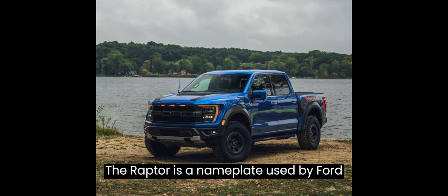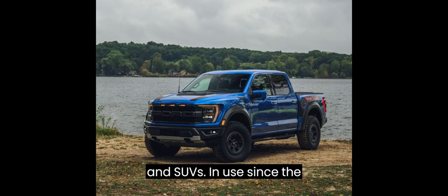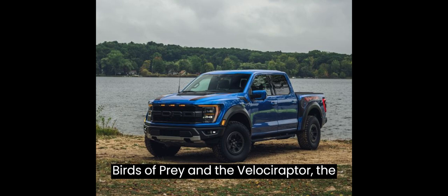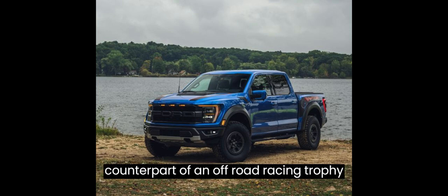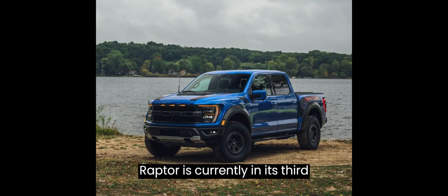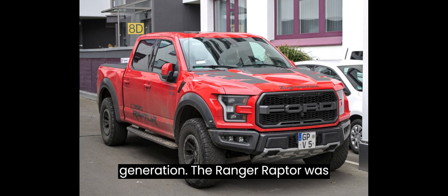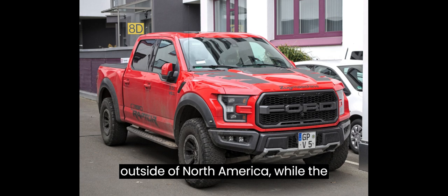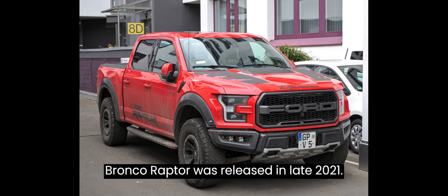The Raptor is a nameplate used by Ford for its high-performance pickup trucks and SUVs. In use since the 2010 model year, the Raptor is designated as the highest-performance version of the F-150, Ranger, and Bronco. Drawing its name from both Birds of Prey and the Velociraptor, the model line is intended as a street-legal counterpart of an off-road racing trophy truck. The F-150 Raptor is currently in its third generation, the Ranger Raptor was introduced in 2019 in markets outside of North America, while the Bronco Raptor was released in late 2021.